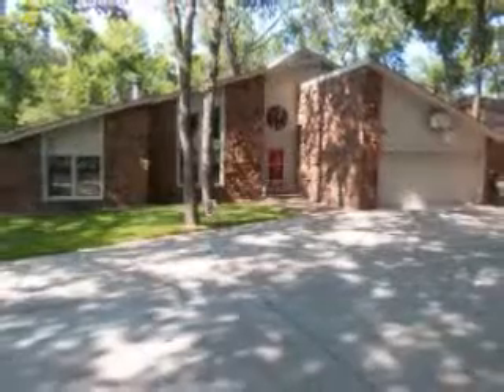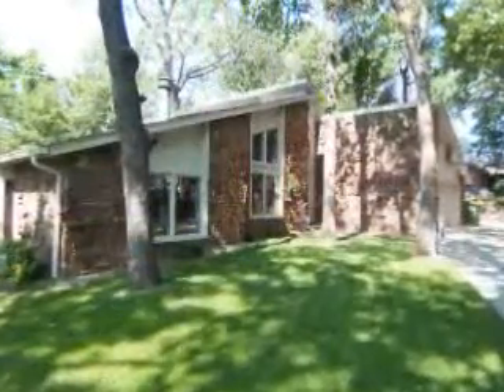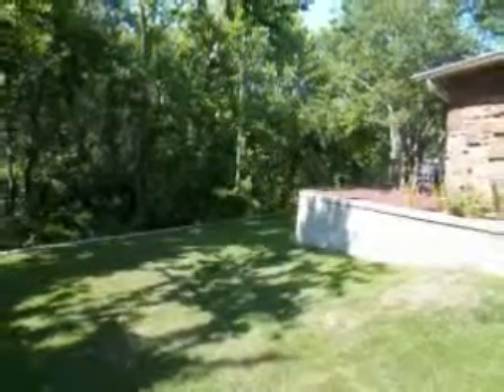Located in Broken Arrow, Oklahoma is this gorgeous home featuring three bedrooms, two full baths, and a two-car garage. This home is nestled in a cul-de-sac and backs into a wooded green belt.